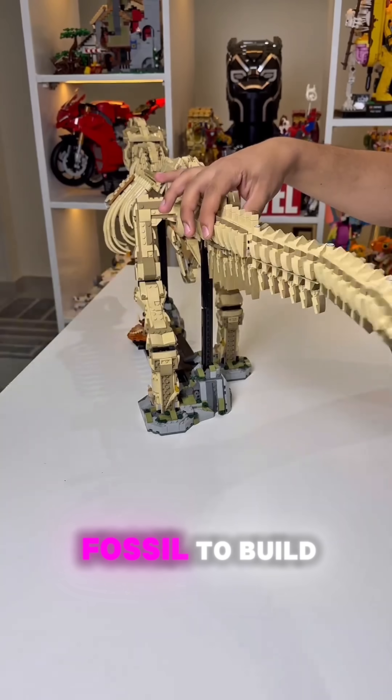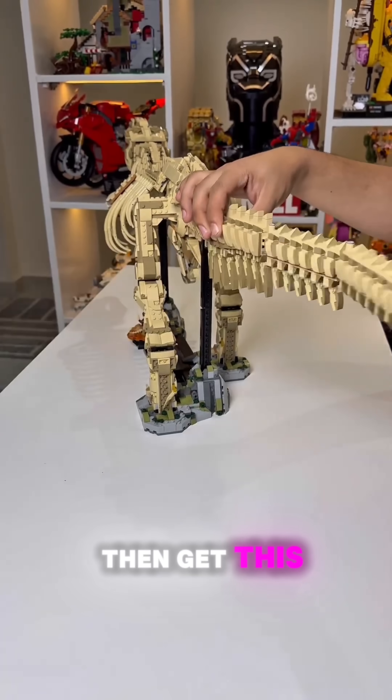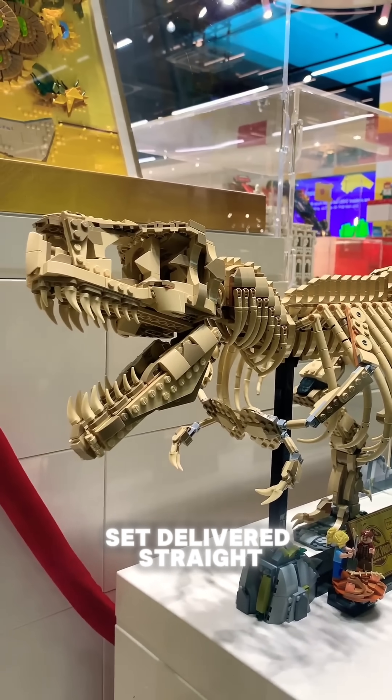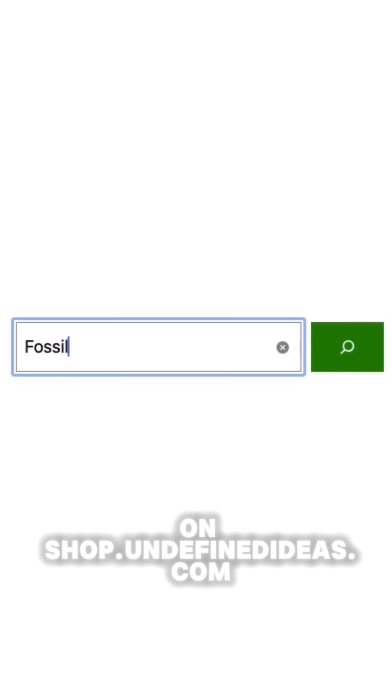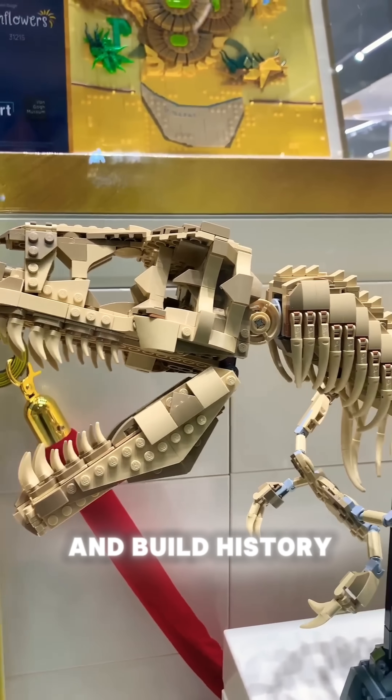Want your own fossil to build at home and put on display? Then get this T-Rex brick building set delivered straight to you. Type 'fossil' in the search bar on shop.undefinedideas.com and build history today.